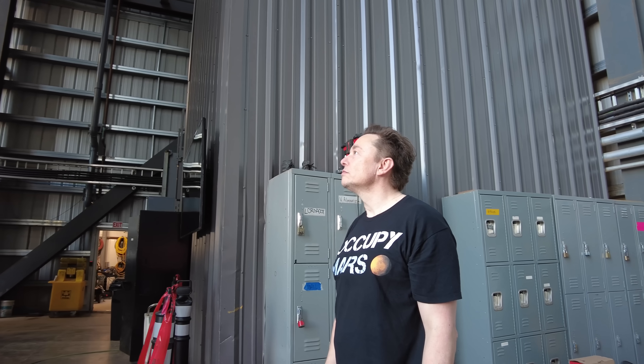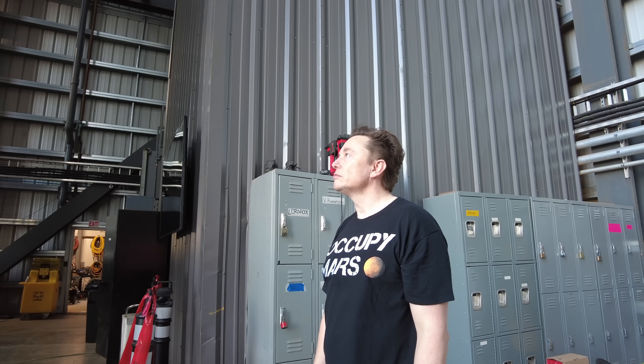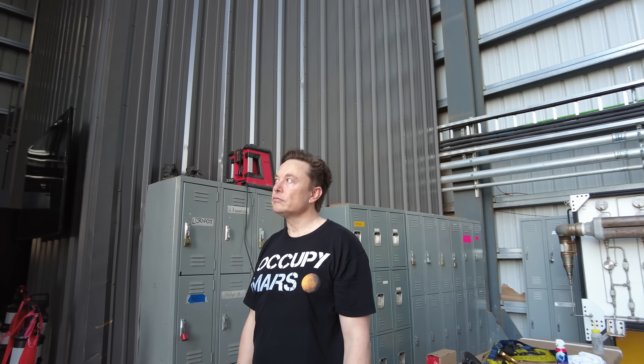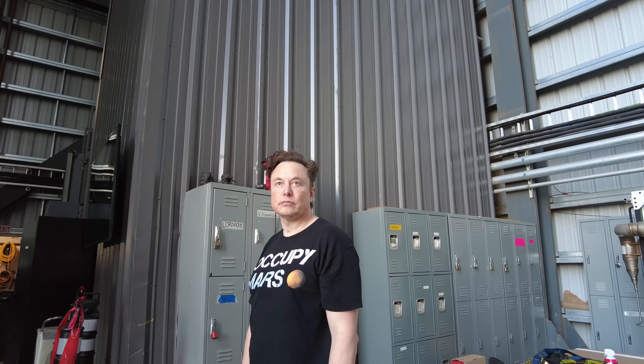So you're planning to do your first set of Starlink version twos on Ship 24, which is currently scheduled to be the first orbital attempt. Has the plan changed from suborbital to orbital? No — our next launch is always going to be orbital. Full orbital. The difference from near-orbital is literally like 30 meters per second — it's hilariously small, essentially orbital velocity.